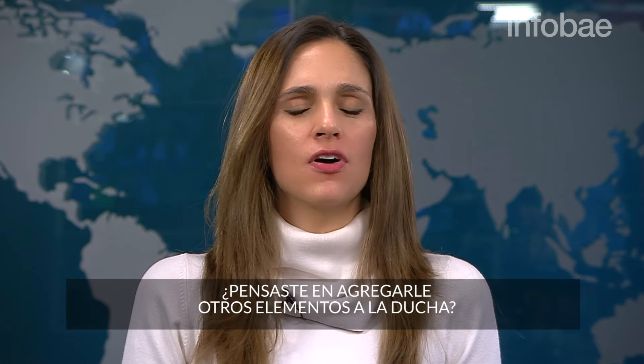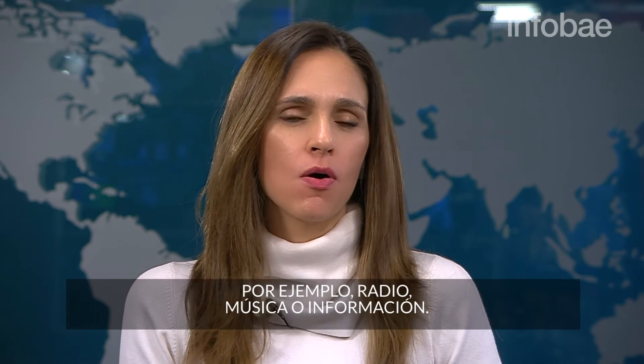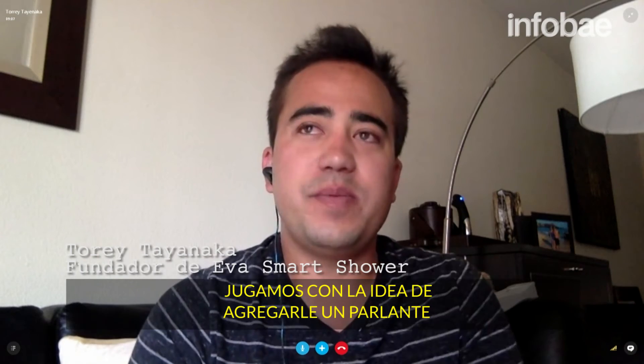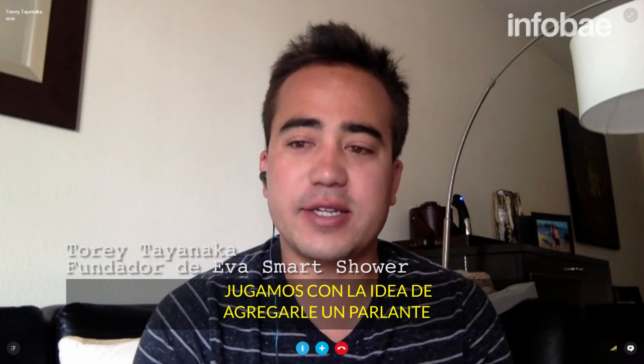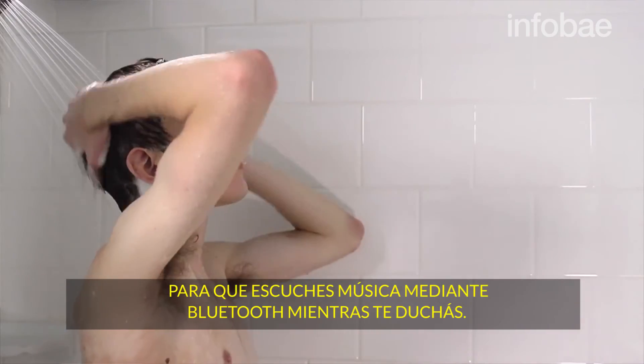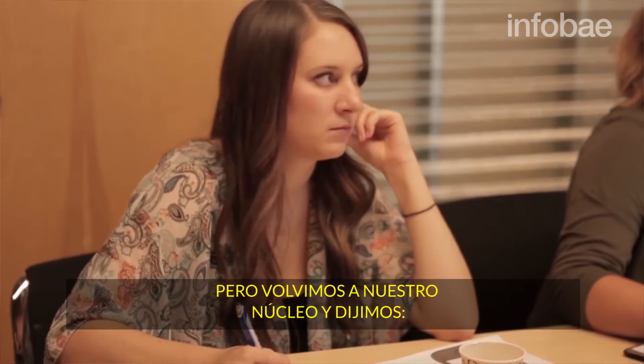Have you ever thought about adding other things to the shower — for example, a radio, music, or information? We played around with the idea of adding a speaker so that you can use our device as a Bluetooth speaker, listening to music while showering.